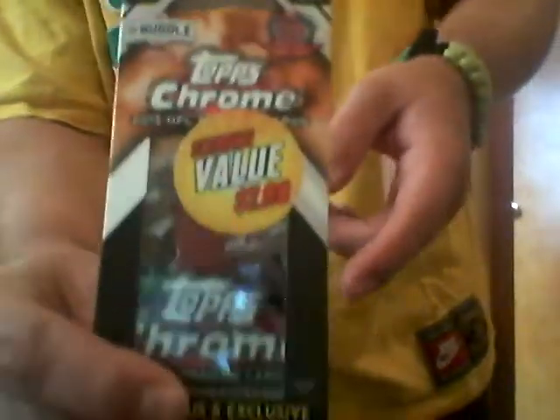What's up YouTube? We got a packed break today: 3 Sport. We got a 2015-16 Hoops, a 2009 Series 2 Upper Deck StarQuest thing, I'm excited for this, and a 2015 Topps Chrome football. And this was baseball. So let's do the hoops first.